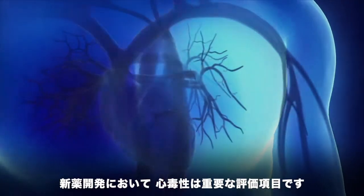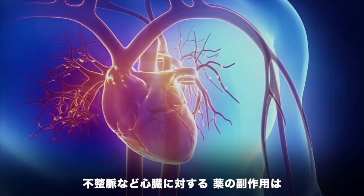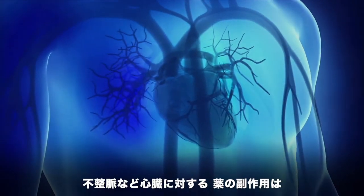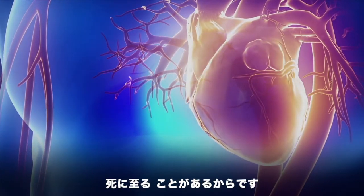Cardiac toxicity is a major cause of concern during drug development. Therapeutic agents can interfere with normal heart activity or can cause heart muscle damage, ultimately leading to abnormal heart rhythms which can be fatal.